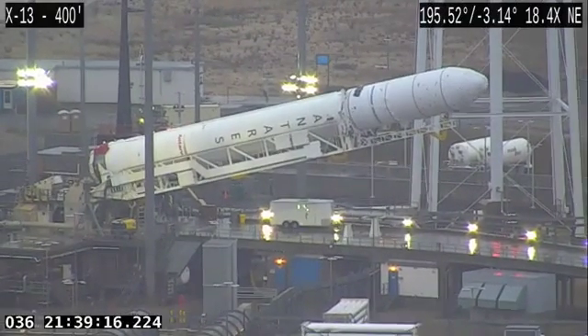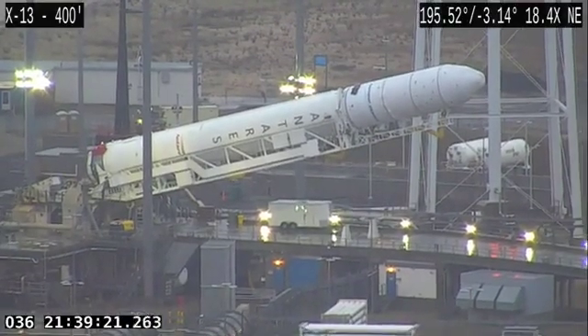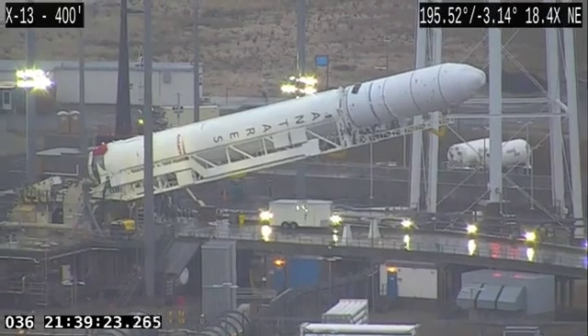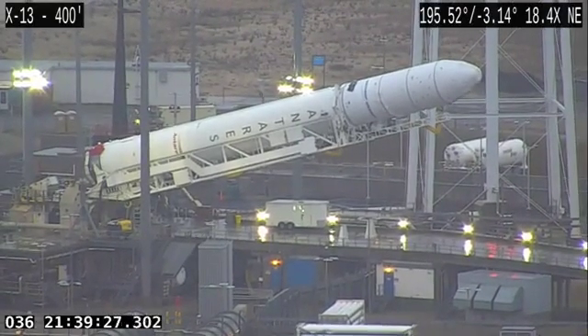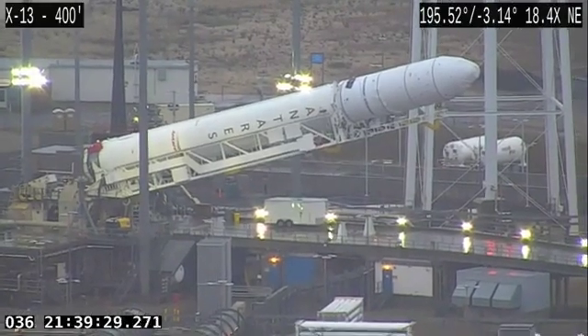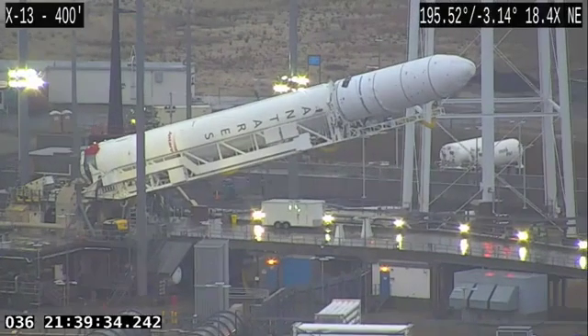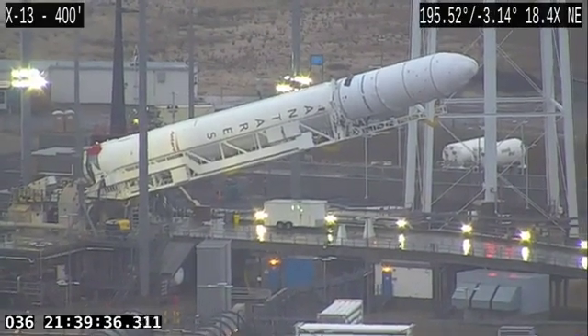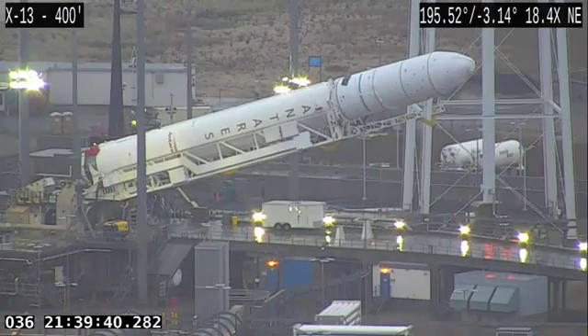Once the rocket is fully vertical on the pad, we want to make sure everything is working perfectly prior to launch and also prior to loading our cryogenic propellants onto the vehicle. Our avionics systems are also powered during this test, and all the ground interfaces will be verified as well.